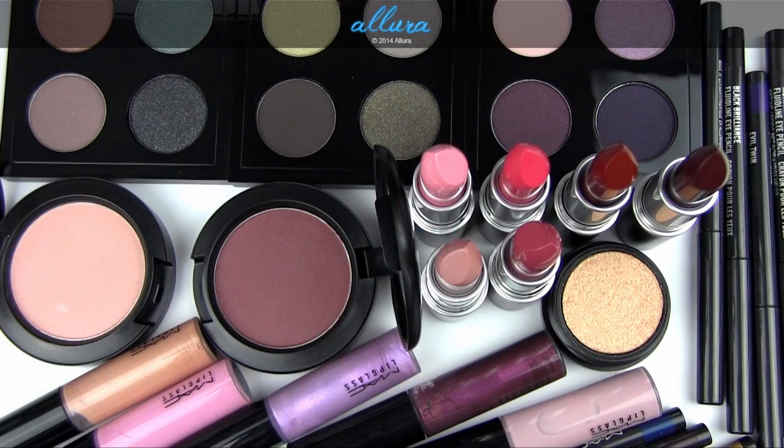Hi everyone! This video is going to be swatches and an overview of MAC's upcoming Novel Romance collection. This is currently available online at maccosmetics.com, and it will be available at Nordstrom, releasing next Thursday in stores.